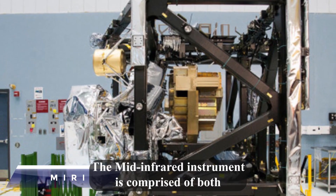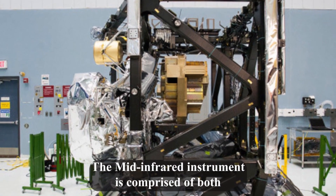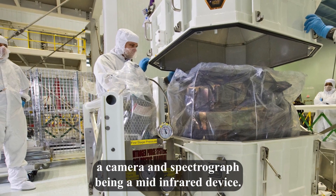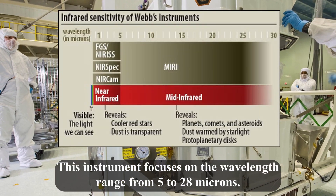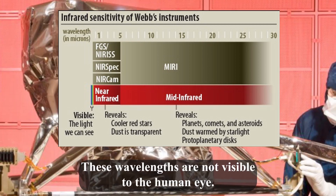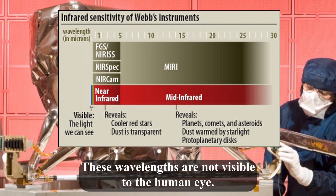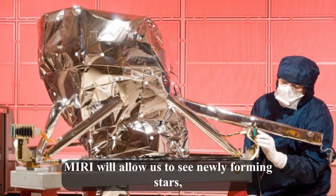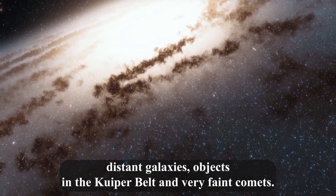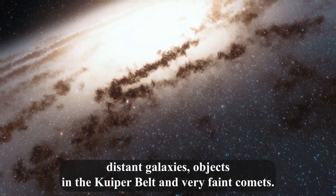The mid-infrared instrument, MIRI, is comprised of both a camera and spectrograph. Being a mid-infrared device, it focuses on the wavelength range from 5 to 28 microns — wavelengths that are not visible to the human eye. MIRI will allow us to see newly forming stars, distant galaxies, objects in the Kuiper belt, and very faint comets.